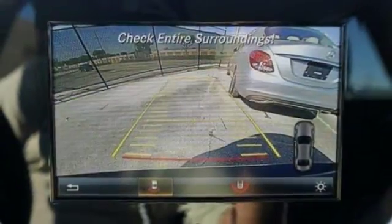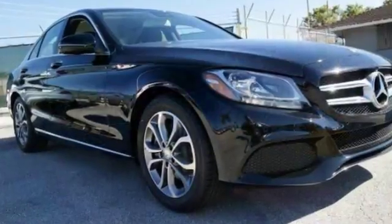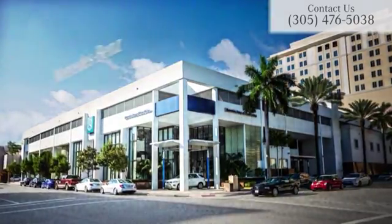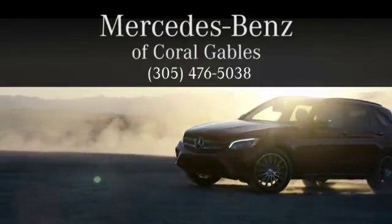And you'll have yourself an attractive vehicle looking for a new home. Come on out and take this Mercedes-Benz for a test drive today. At Mercedes-Benz of Coral Gables, we look forward to your visit and deliver excellence at every mile.